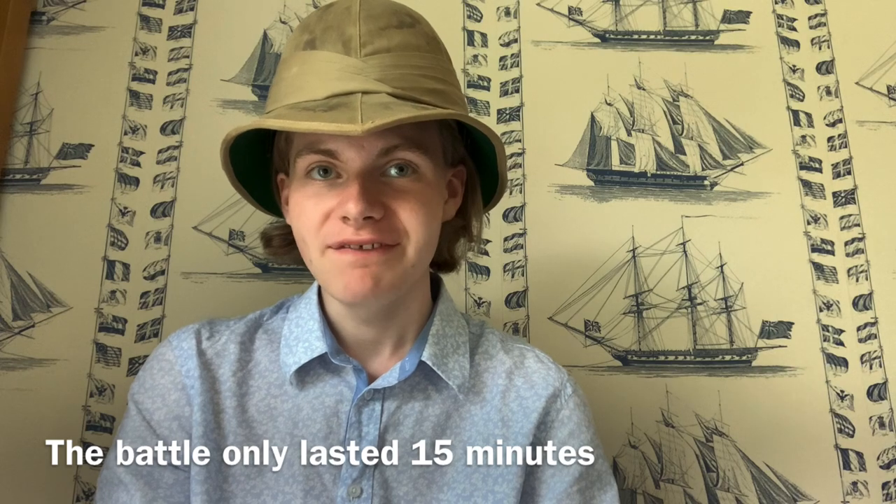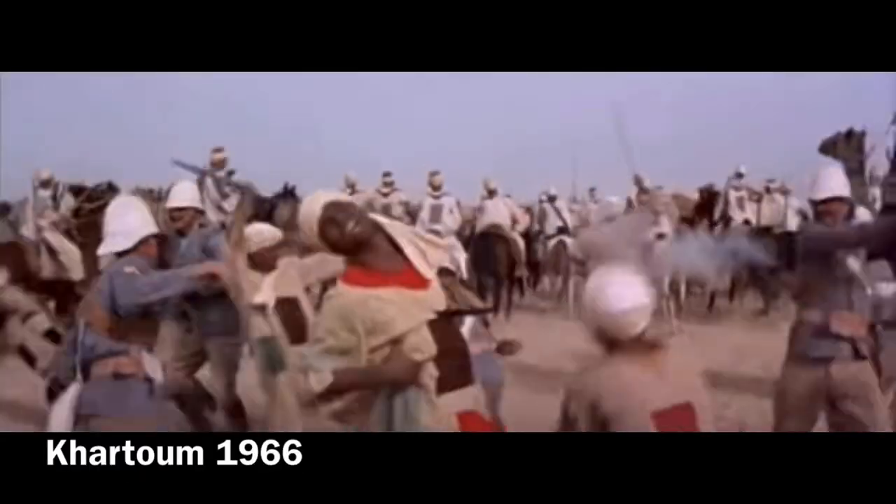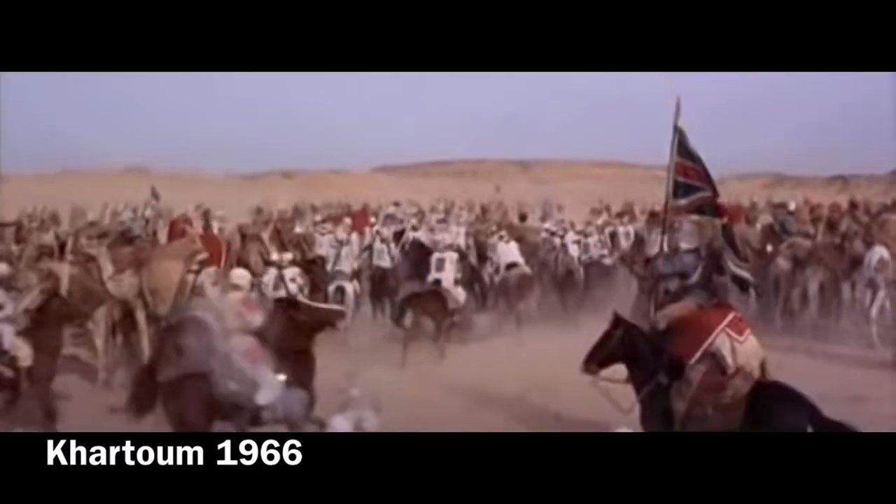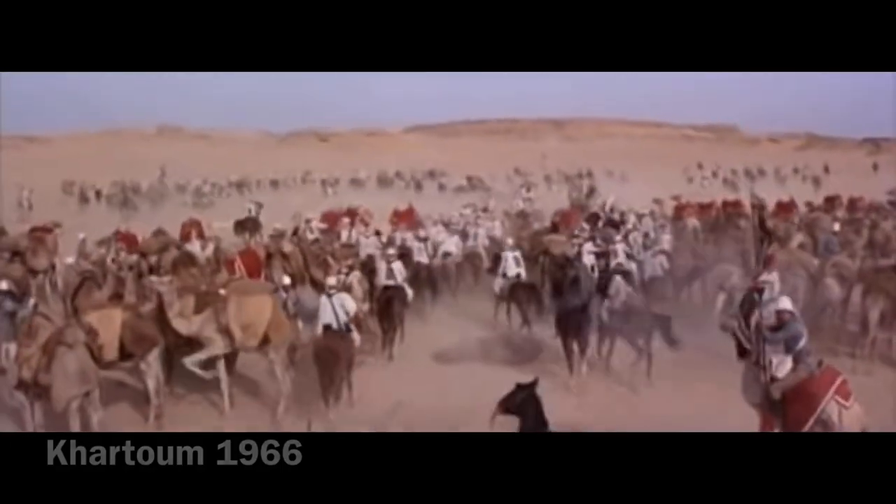Despite this, the British were able to repel the Sudanese attack, and the battle was short, lasting only 15 minutes from start to end, ending with a British victory. In total, 76 British soldiers died, with 82 being wounded. 1,100 of the Mahdist forces died in total.